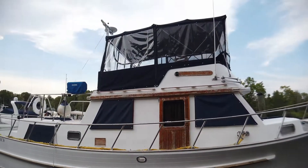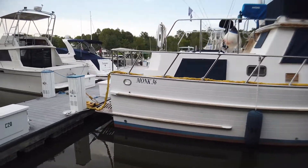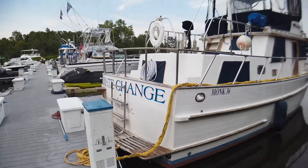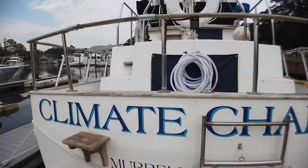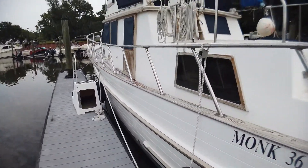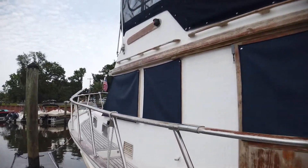Welcome aboard the Climbing Change. Climbing Change is 36 feet long, built in 1984. She's a double cabin trawler with large walk-around decks and a large fly bridge.